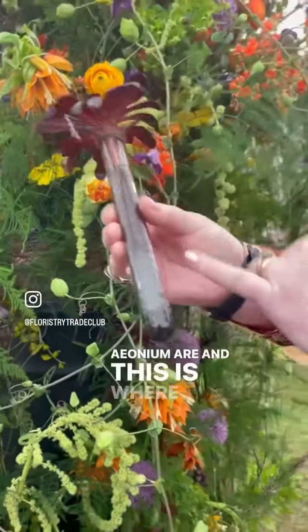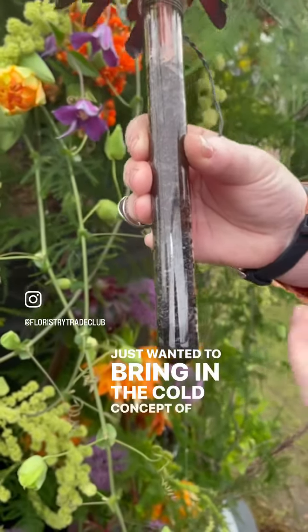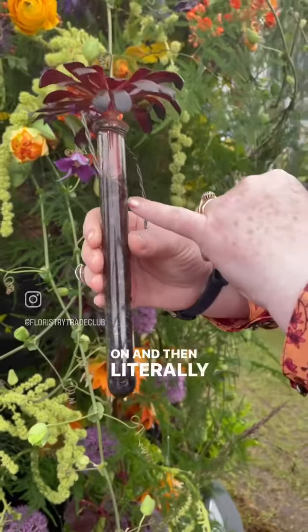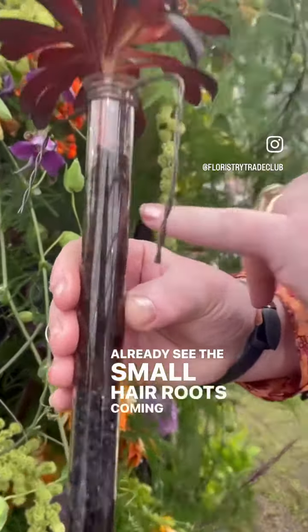The anthuriums — and this is where the volcanic rock comes in — because I just wanted to bring in the concept of the earth, and so I literally planted these a week ago and you can already see the small air roots coming through.